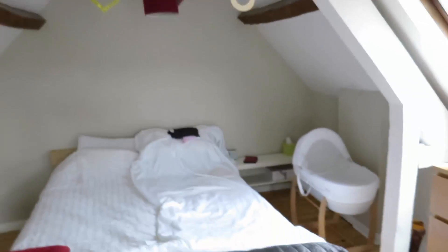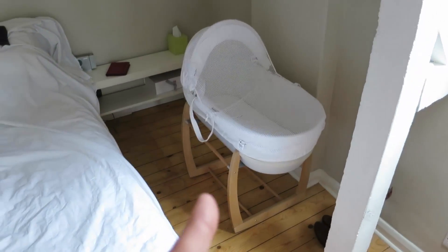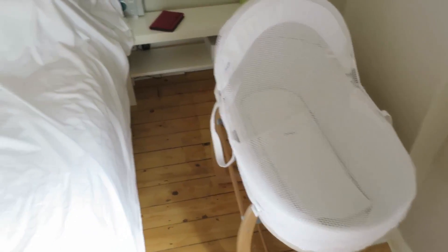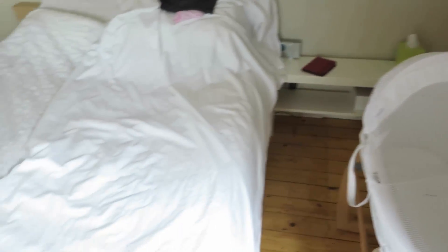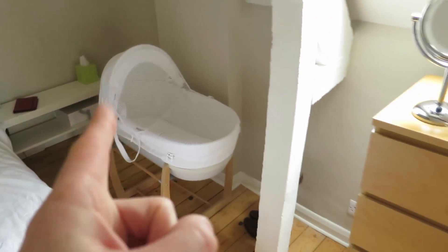So this is the bedroom. We've now got the Moses basket set up on this little rocker, which is quite good and obviously close to the bed — handy for feeding in the night. We made a little bit more space by moving the chest of drawers we had in that corner downstairs.